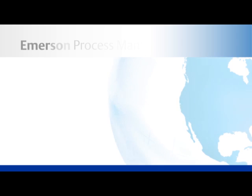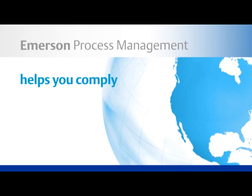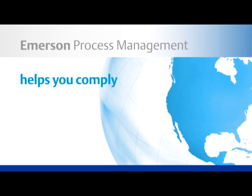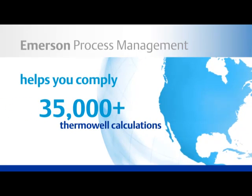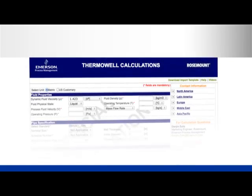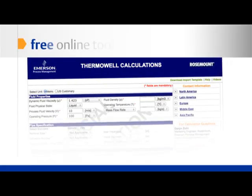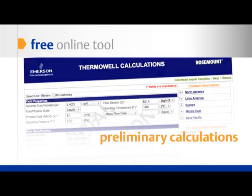Emerson Process Management can help you comply with PTC 19.3TW. We perform over 35,000 Thermowell calculations every year and have the knowledge and tools to help you. If you're early in the planning and design process, look to our free online tool where you can make preliminary calculations. You'll find this tool on our website.